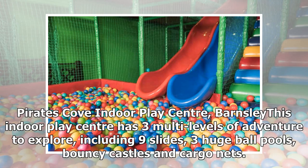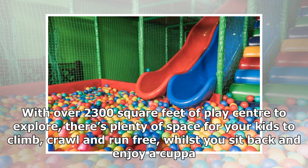Pirates Cove Indoor Play Center, Barnsley. This indoor play center has three multi-levels of adventure to explore, including nine slides, three huge ball pools, bouncy castles, and cargo nets. With over 2,300 square feet of play center to explore, there's plenty of space for kids to climb, crawl, and run free while you sit back and enjoy a cuppa.